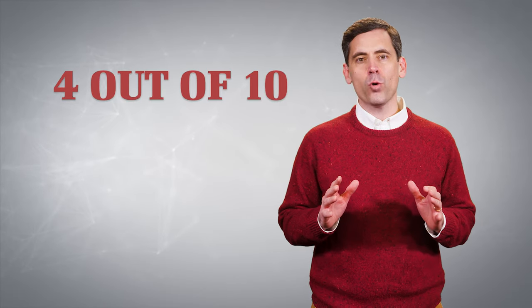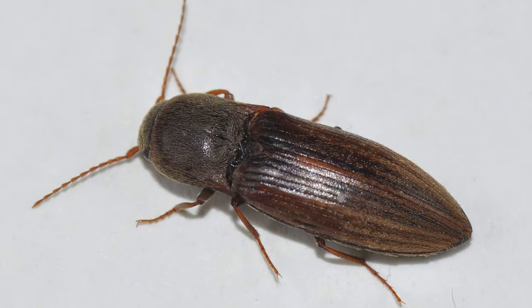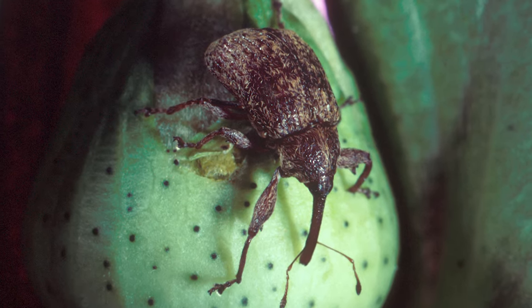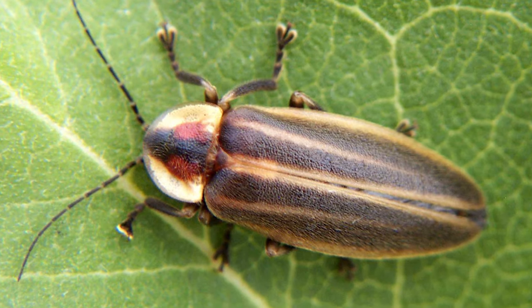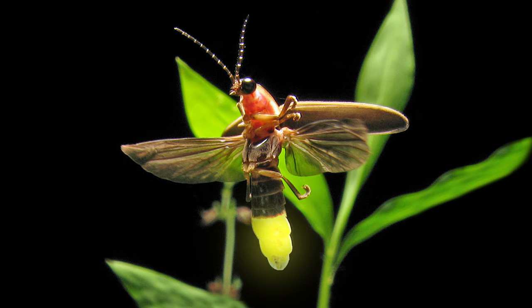Scientists estimate that 4 out of every 10 species of insects are beetles, including click beetles, dung beetles, rhinoceros beetles, ladybugs, boll weevils, and my favorite — lightning bugs, or as some people call them, fireflies. Those little guys have built-in bioluminescent flashlights. How cool is that?